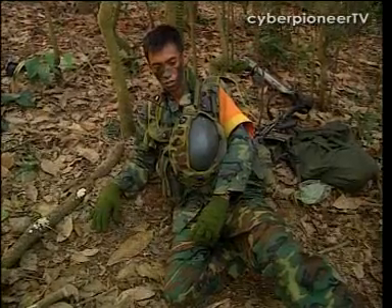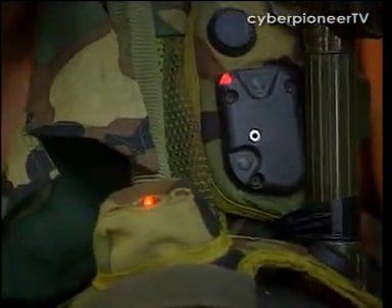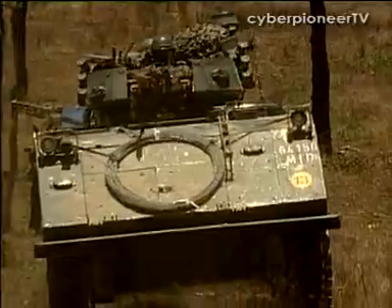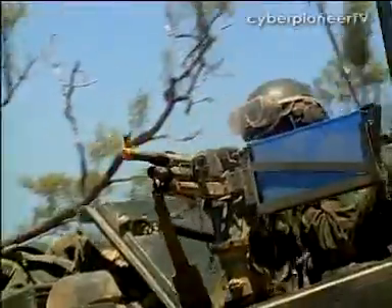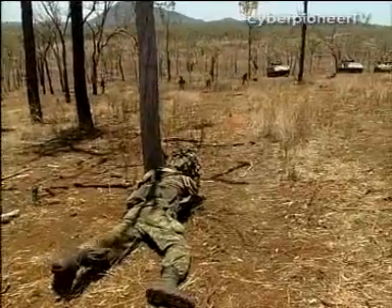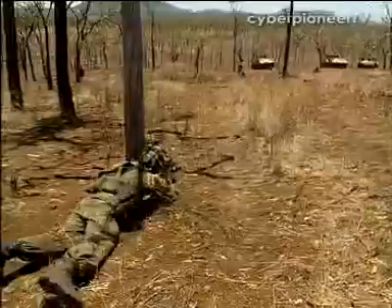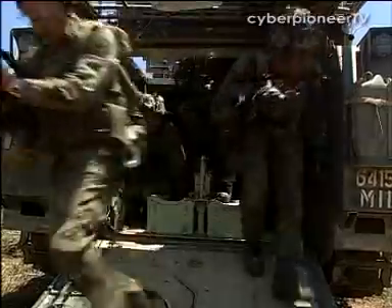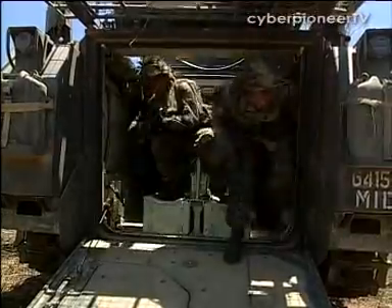The system brings training realism for the SAF soldier to another level. Not only can it mimic direct attacks on troops and vehicles, it can also simulate tank fire, artillery and close air support. This is especially helpful for doctrine validation and experimentation.